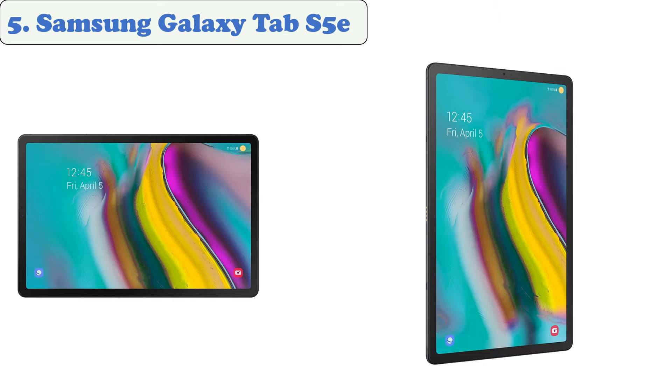The Samsung Galaxy Tab S5e comes with an attachable keyboard which enables it to work seamlessly with various apps and devices. Its high-resolution screen and dual-core processor make it ideal for college students. The 64-gigabyte storage space is enough for most college students.